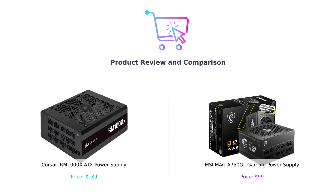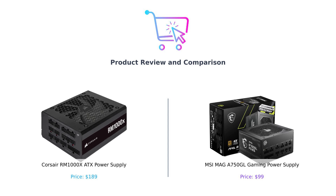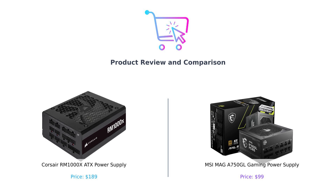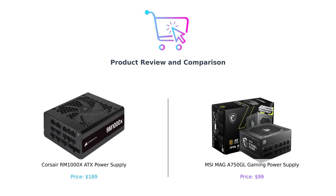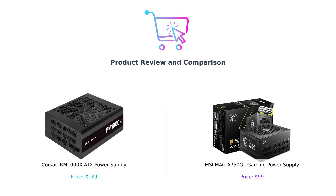Welcome back to Buy Smart, where we help you navigate the wild world of products to make sure you don't end up with a lemon when you're just trying to juice your gaming rig. Today, we're diving into the electrifying showdown between the Corsair RM1000X and the MSI MAG-A 750 GL. We're talking power supplies, folks — the unsung heroes of your PC that you never think about until they decide to throw a tantrum.